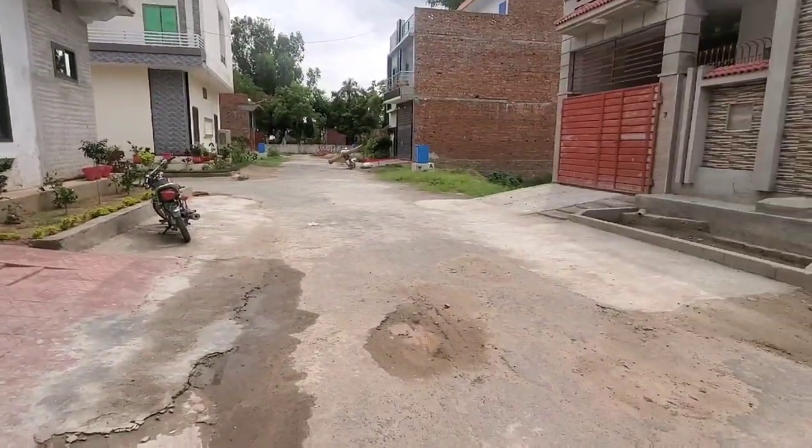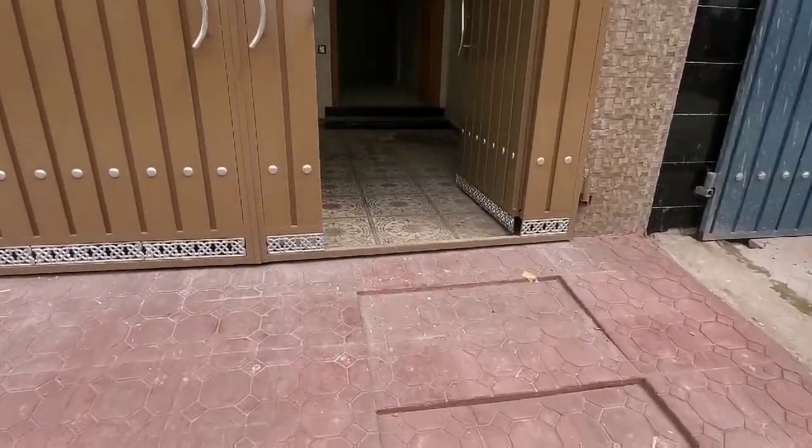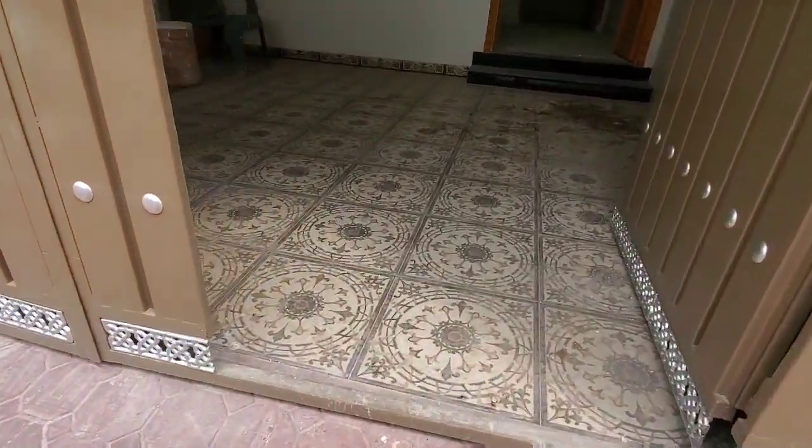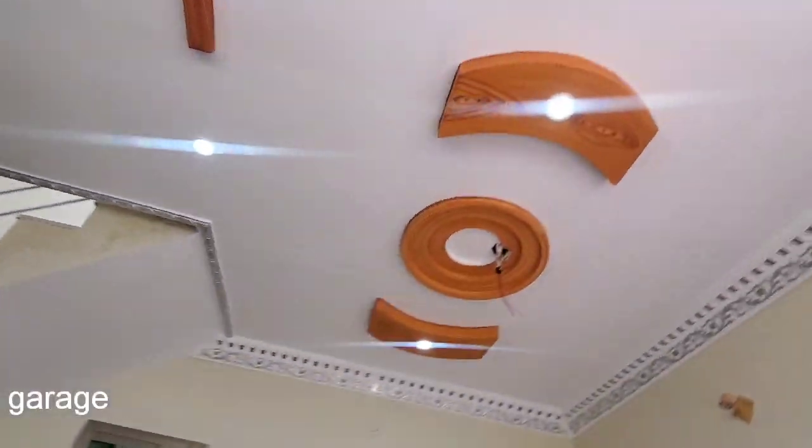Now let's go inside. This is a very good place in the prime location. First street. This is the main garage. This is the base.